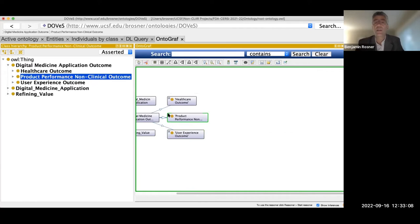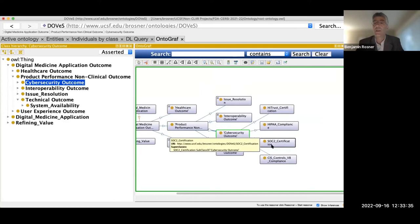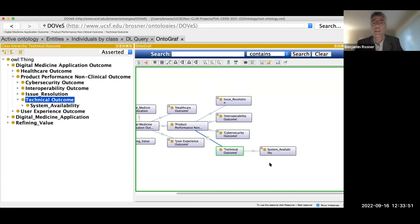For product performance outcomes, these include things like what digital health vendors report in terms of issue resolution — for example, time to resolving issues. There are things related to interoperability and cybersecurity, such as attestation to SOC 2 or HITRUST certification, which are typically done every two to three years. There are also technical outcomes such as system availability or uptime. High downtime could become a safety issue for certain vendors.